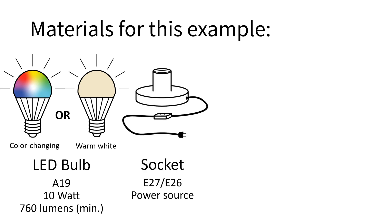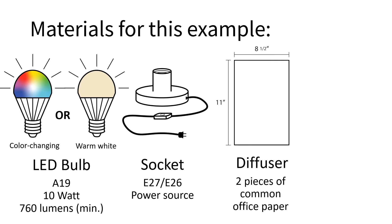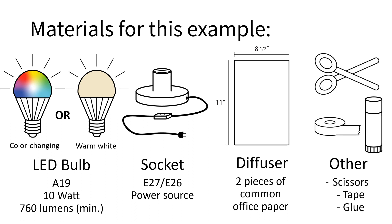Next, get a 4-inch diameter socket that fits this bulb with an E27 or E26 base and a power cord. Then you will need a way to diffuse the light to avoid direct view of the bright bulb. A piece of office paper works well — you will need two 8.5 x 11-inch pieces. Other useful materials include scissors, tape, and glue. If you purchase a smart bulb, the cost of this project would be about $45.